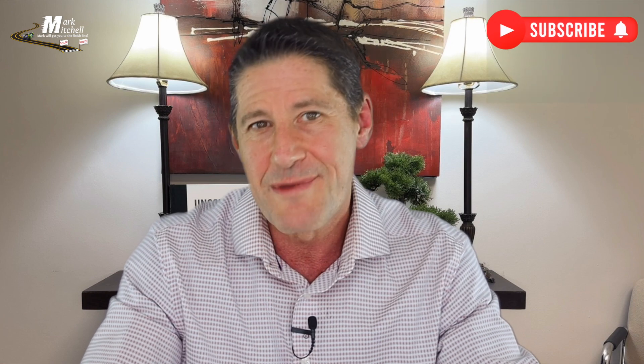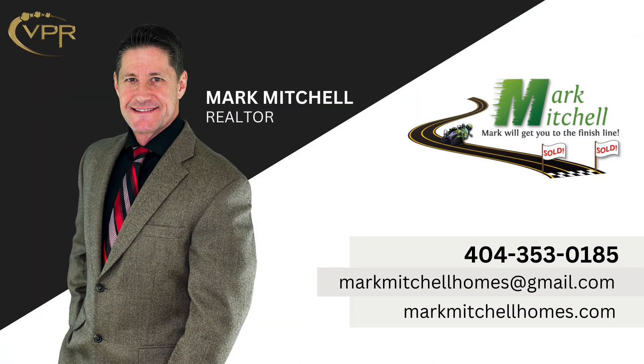If you like what you've heard so far, please like and hit that subscribe button. My final thoughts: all these down payment assistance programs have their pros and cons, so knowing them will help you make the best decision on which one to choose. Don't be afraid to reach out to me or a lender, because it's never a no — it may be a not yet, but it's never a no. The absolute worst thing that can happen is you receive a lot of helpful information that puts you on a path to homeownership. I'm Mark Mitchell with Mark Mitchell Homes and Virtual Properties Realty, bringing videos to help you on your real estate journey. Thank you.